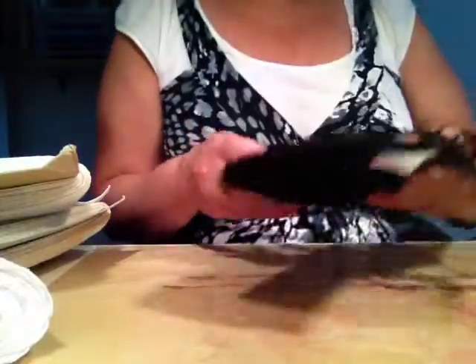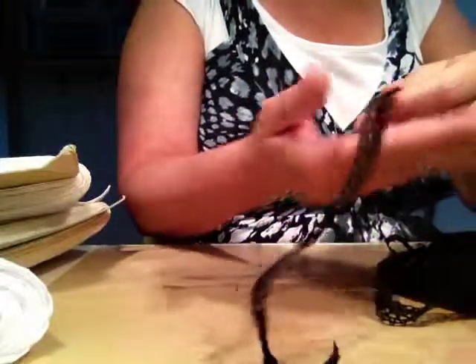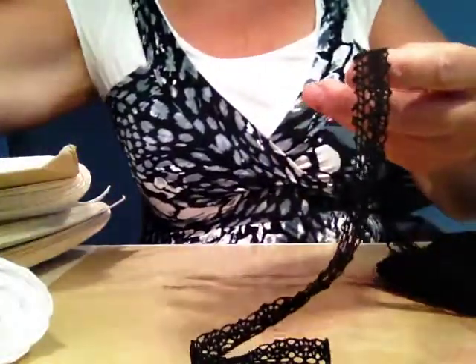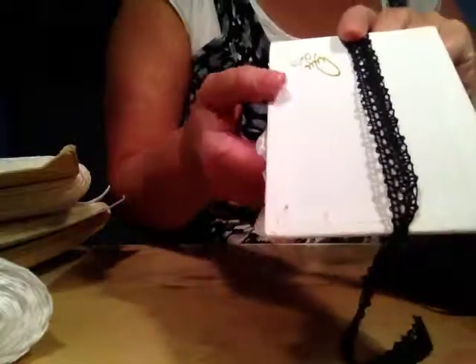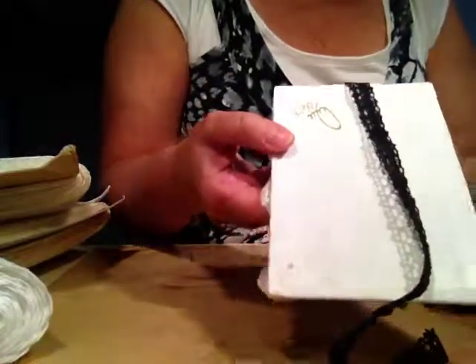This is a black lace — I don't have all that much black, but this one here is really, really cute. Let me find some white to hold it against — there you go. Very beautiful, it's about two centimeters or one and a half centimeters wide, so about three-quarters of an inch wide.